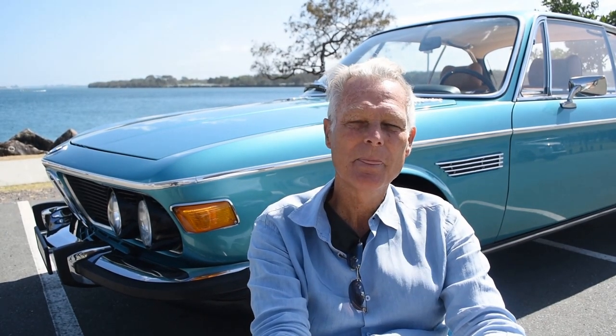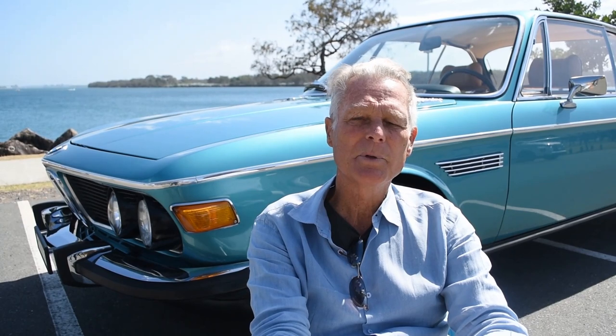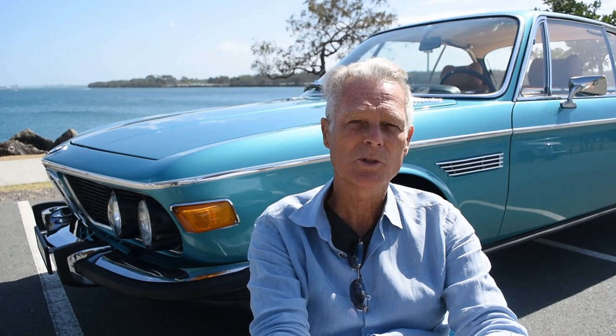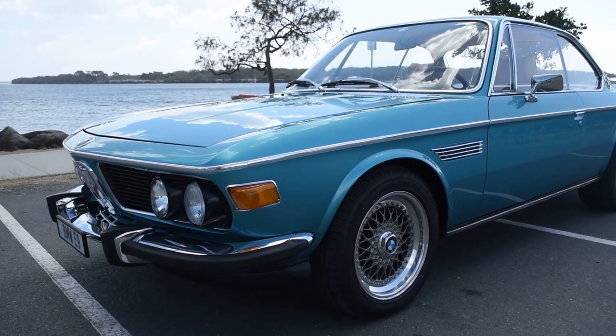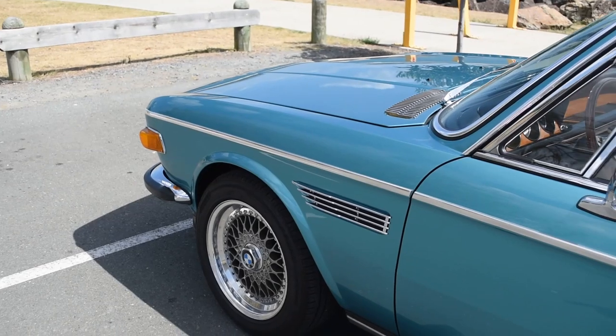Hi, I'm Paul Nelson, and this is my 1972 BMW E9 — a full rotisserie restoration with an upgraded engine, a B34, and it's fuel injected with the Eutronics fuel injection management system.